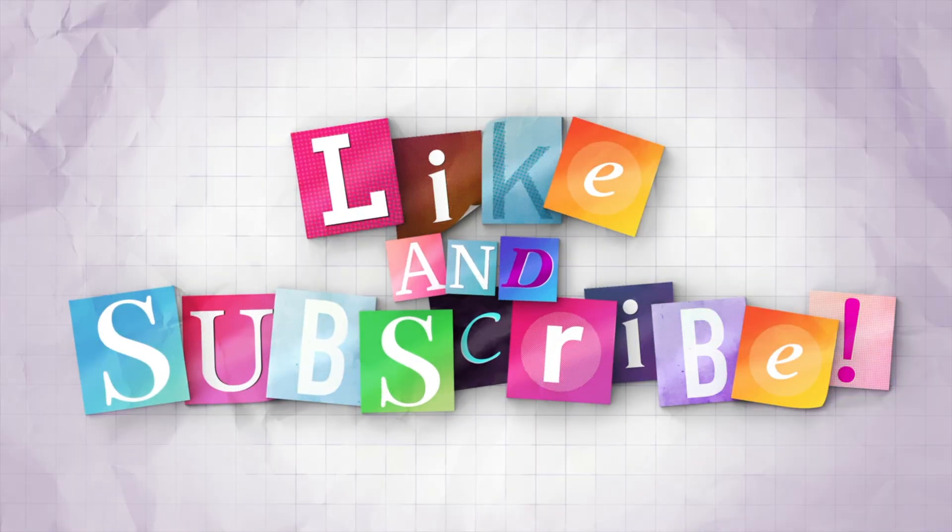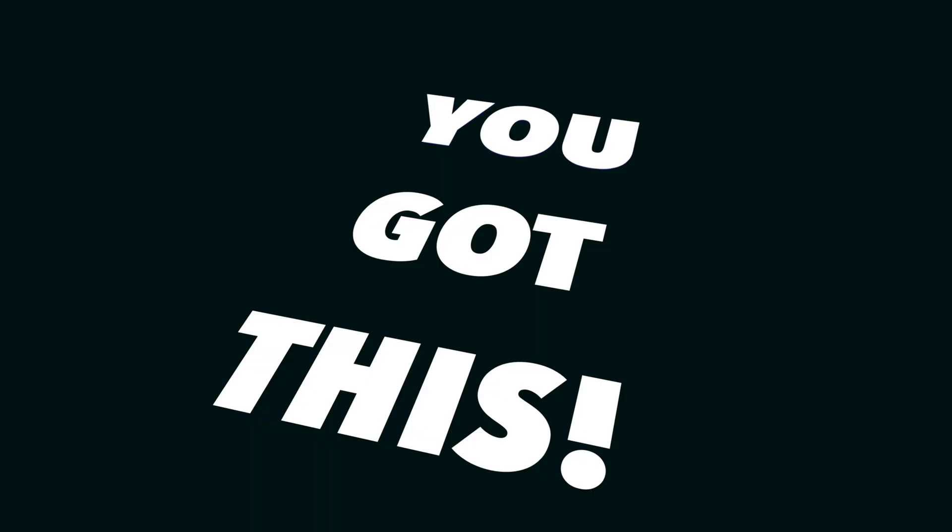If this video helped you understand how learning really works, please like and subscribe for more science-backed strategies that will help you study smarter, not harder. And remember — keep calm, keep learning, and you got this.